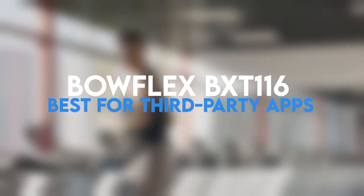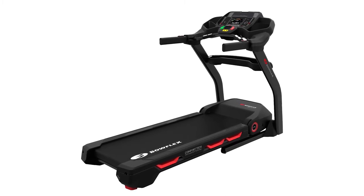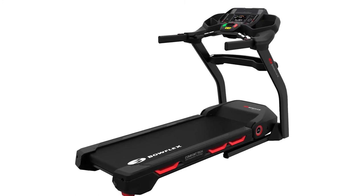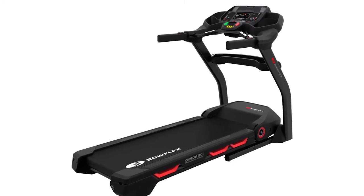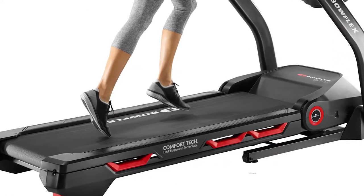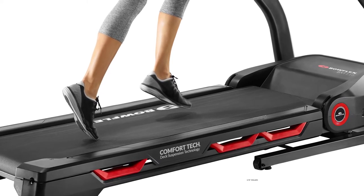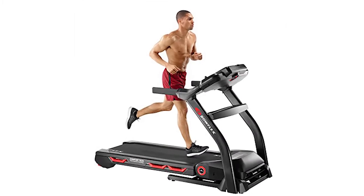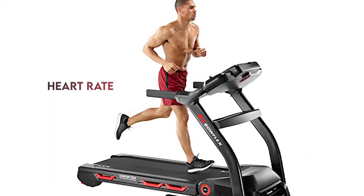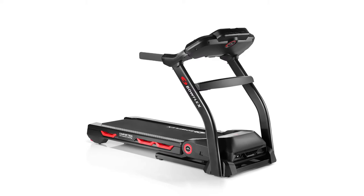Bowflex BXT116 — Best for Third-Party Apps. Bowflex is well-known for its ellipticals and bikes, but its treadmills are also being received quite well in the market. The Bowflex BXT116 comes with a full-color workout screen that ensures you get into shape. It is operated by a 3.75 CHP motor with a triple-layered running belt and 2.75-inch rollers that support the solid frame. When exercising on the BXT116, you will get constant feedback on your total calories burned, heart rate, and distance traveled.